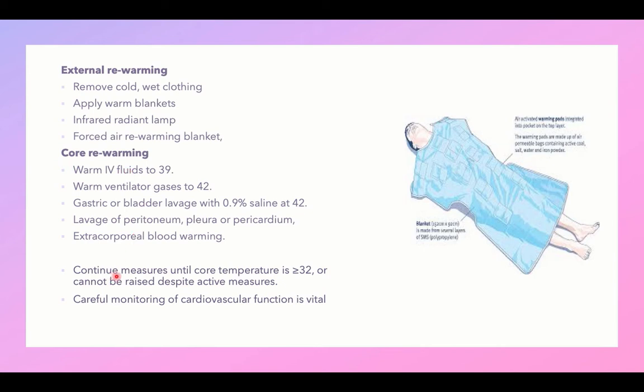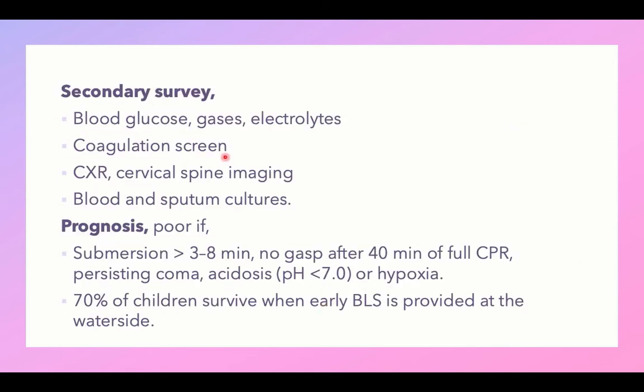Continue resuscitation measures until the core temperature is 32°C or more, or until temperature cannot be raised despite prolonged resuscitation. Careful monitoring of cardiovascular function is vital. After stabilizing the patient and completing the ABCD approach with rewarming, perform a secondary survey in hospital: blood glucose for hypo- or hyperglycemia, blood gases for metabolic acidosis or alkalosis, and electrolytes for any disturbance.